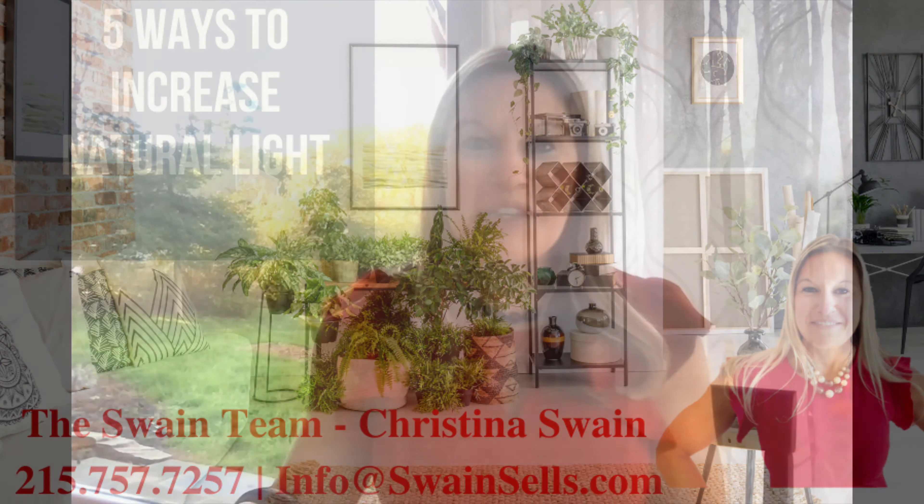Hi, I'm Christina Swain with the Swain Team of Keller Williams, here today to talk to you about five ways to increase your natural light.